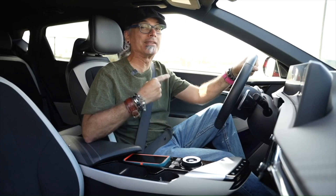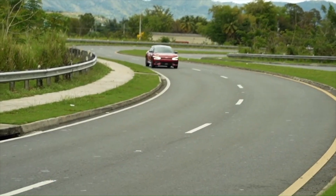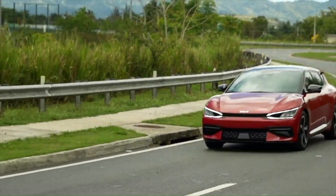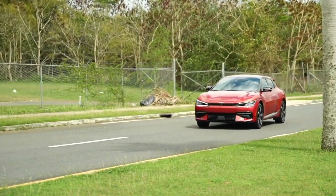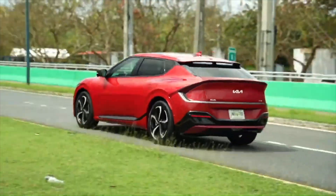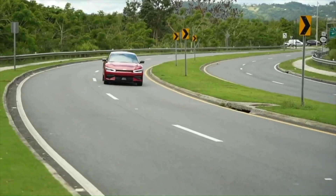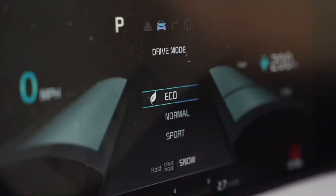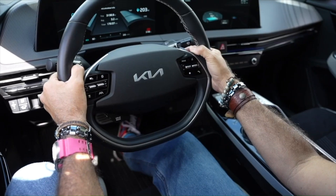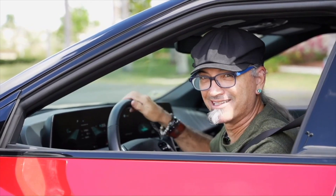Una de las preguntas más frecuentes fue cuántas millas se puede recorrer en una EV6. De acuerdo al modelo, los alcances de recorrido varían desde 252 millas hasta 310, dependiendo del nivel de potencia y la cantidad de motores y si hay tracción en las cuatro ruedas o solo en las traseras. La EV6 tiene variantes para quienes buscan mucho power aunque con un alcance menor, y versiones para los que no requieren un caballaje tan alto pero quieren recorrer más millas. Aún así hay maneras de aumentar el alcance: usar el modo eco en vez del sport, regular la fuerza del acondicionador de aire, utilizar el sistema de frenado regenerativo que transfiere energía de los frenos a la batería, y por supuesto cogiéndolo suave con el pedal del acelerador.